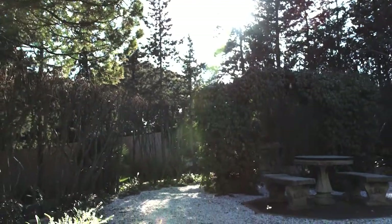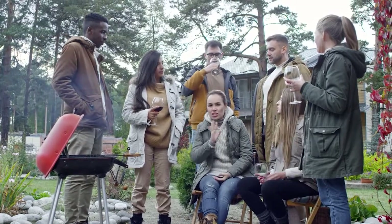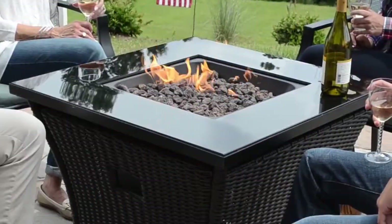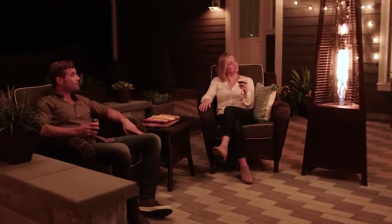If you've invested time and money into your outdoor space, then why not extend how long you can enjoy it? Outdoor patio heaters help you enjoy hanging out on your outdoor patio, and they're durable enough to stand up to tough environments and cold weather.